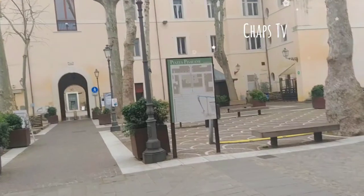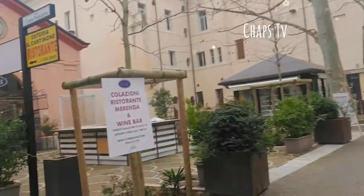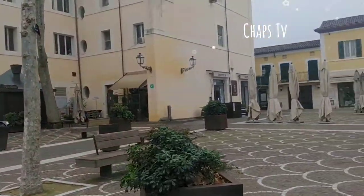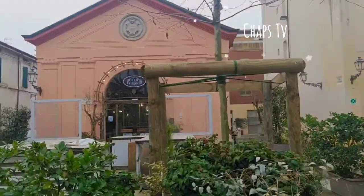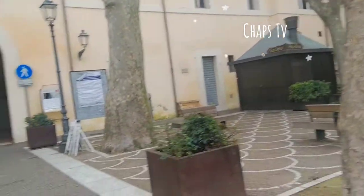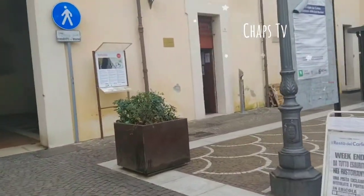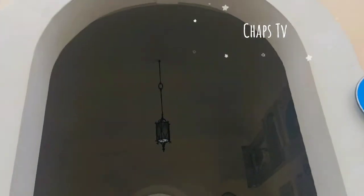So we're here at Piazza Carlo Pizzacane. This is a small plaza — these trees are cute. Almost no people here. Okay, so we're passing Piazza Carlo Pizzacane.